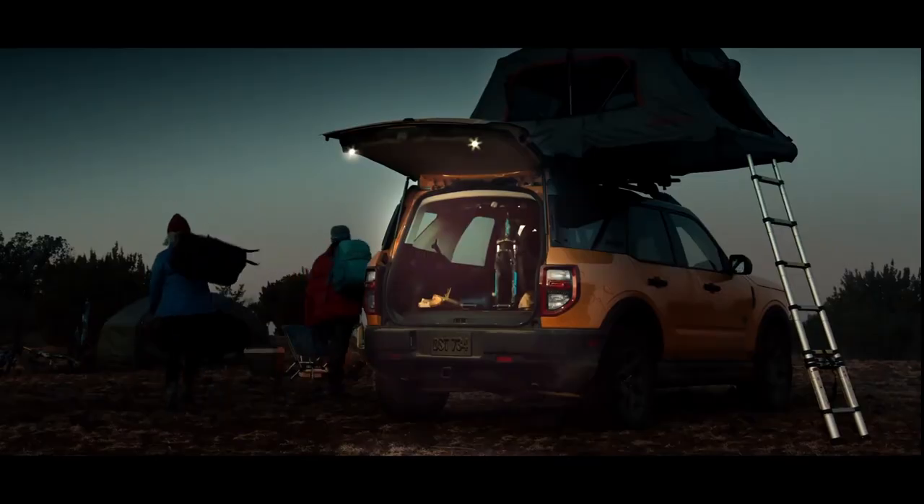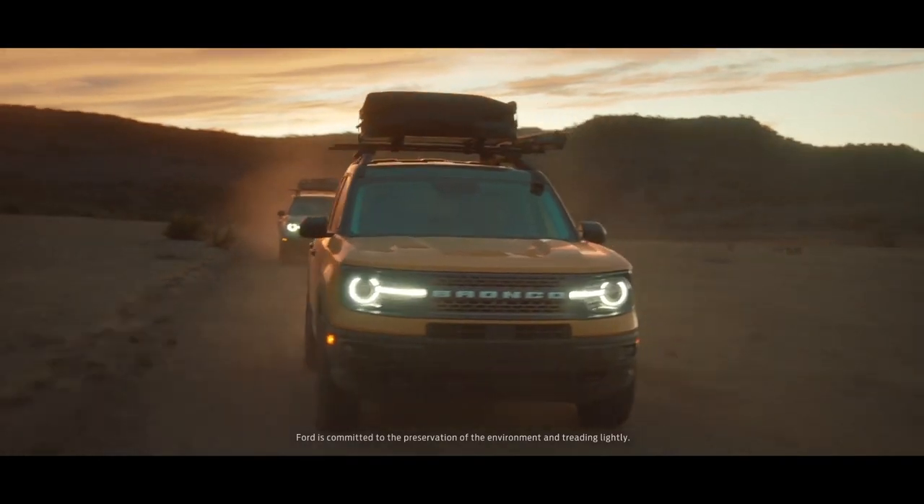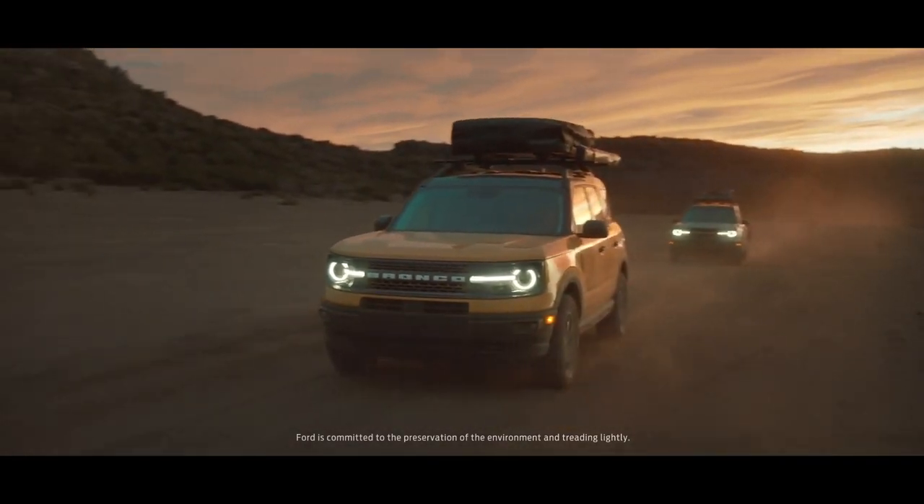What a weekend. Epic. I don't think we could have picked a better time to be out here, or a better rig for that matter.